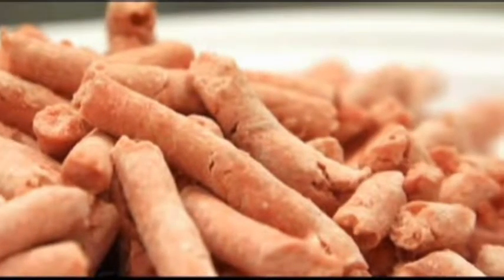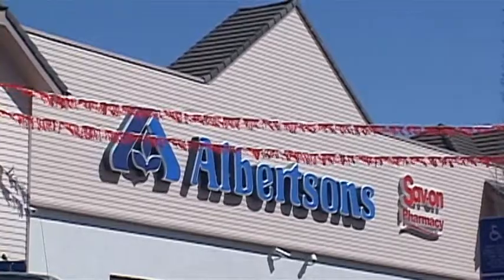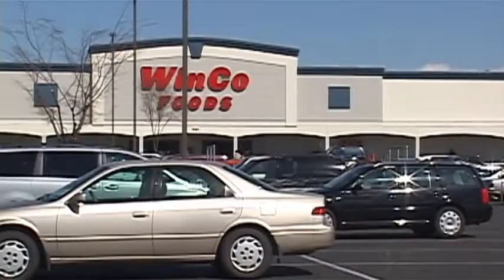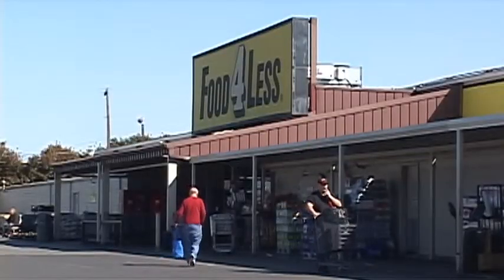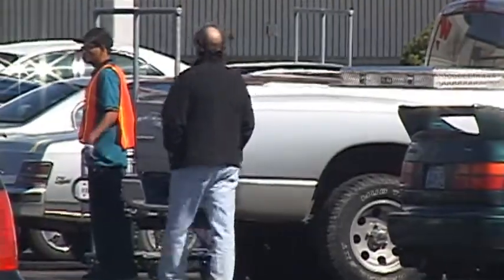Recent criticism against the additive has chains like Safeway and Albertsons pulling products with what is known as lean, finely textured beef off the shelves. Winco Foods and Sherm's Food for Less say none of their fresh ground beef contains the pink slime, and customers are pleased.